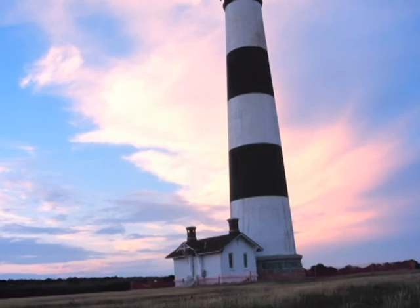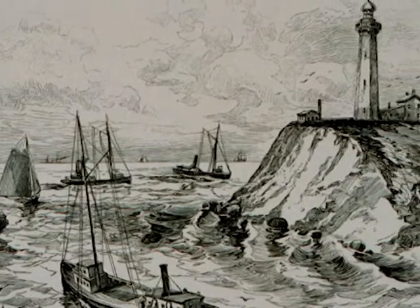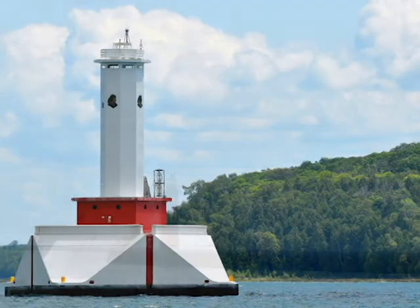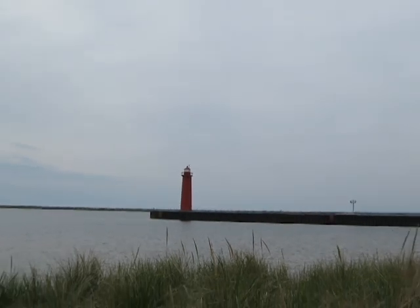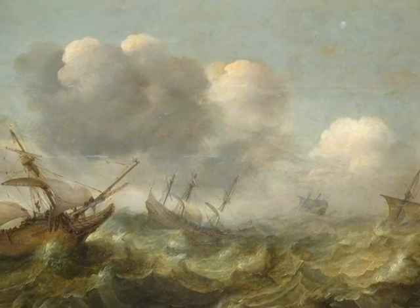Sailors of the past fought back this fear, because there's always hope. Hope that you will soon see the beacon of light that will let you know your journey has come to an end. Lighthouses have been used for centuries. They mark the land and warn sailors of dangers in the water, to help ensure their safe passage.